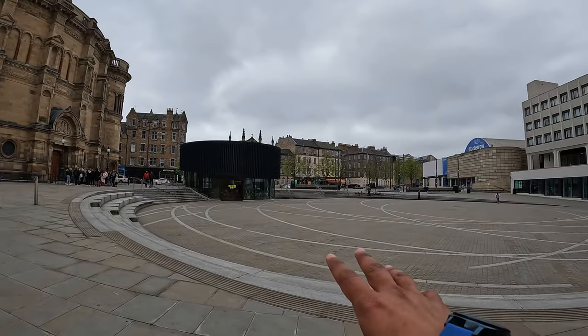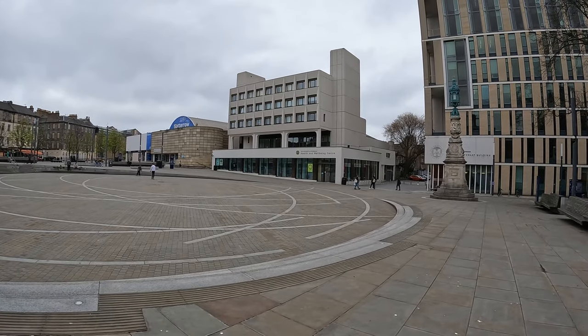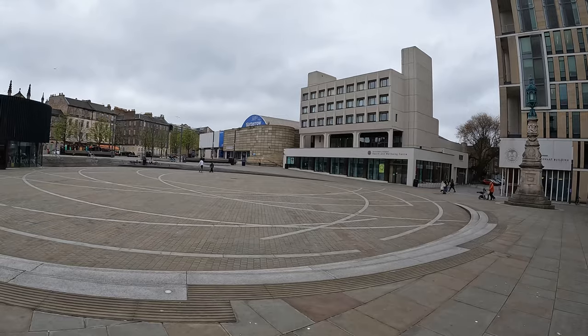This is the front side of McEwan Hall. This is where people usually come and skateboard. When you come here during welcome week, you will see so many activities happening — it's a very lively place during welcome week. Now we will go to Potterrow, which is another students union building.